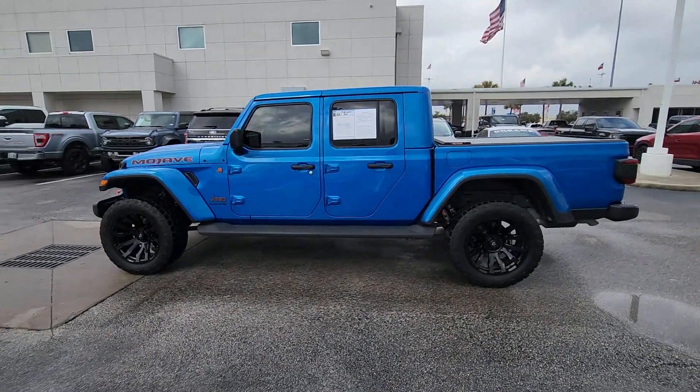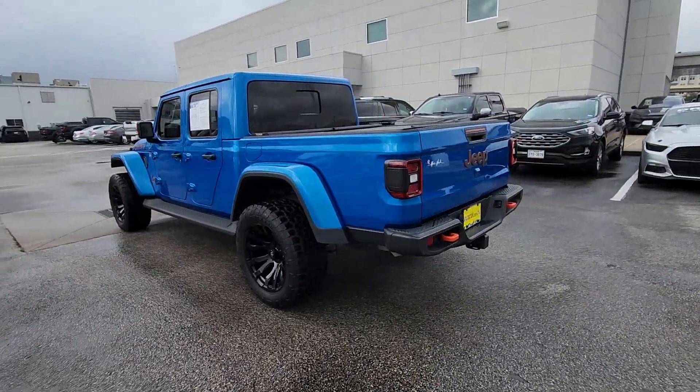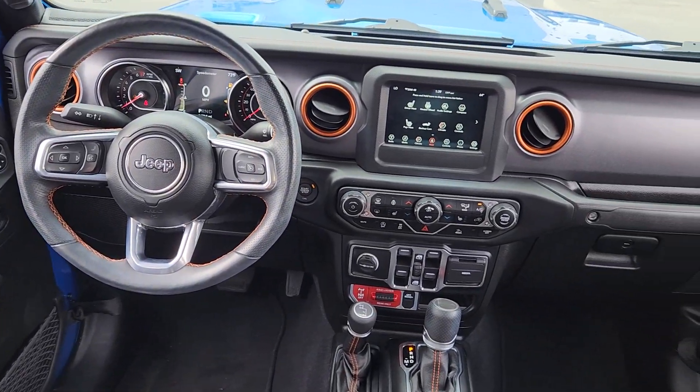You're gonna love the 2021 Jeep Gladiator. With less than 20,000 miles on the odometer, this vehicle stands out from the rest. Here's an off-roader's dream come true, the Gladiator.